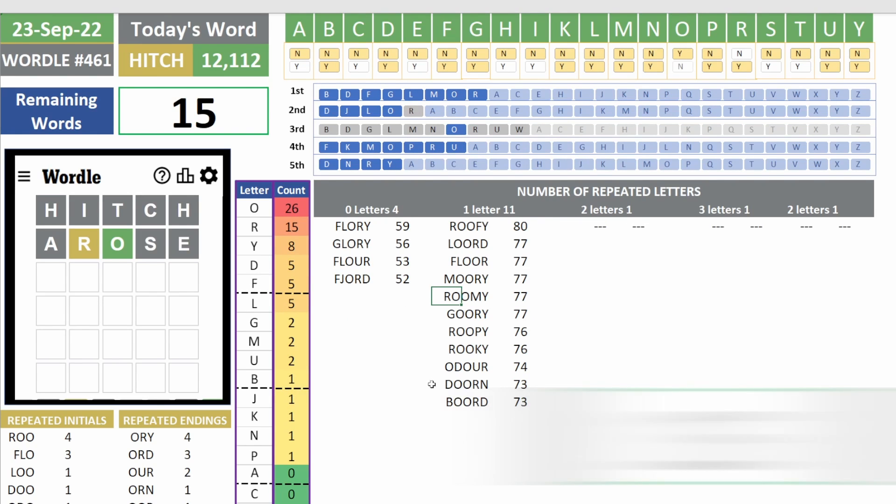Much better. Now we know we have 15 letters. The most popular remaining letters are O, R, Y, D, and F. 'Rufy' could be a good answer, but 'Flory' gives me the chance to use L, F, and Y. Let's use Flory.